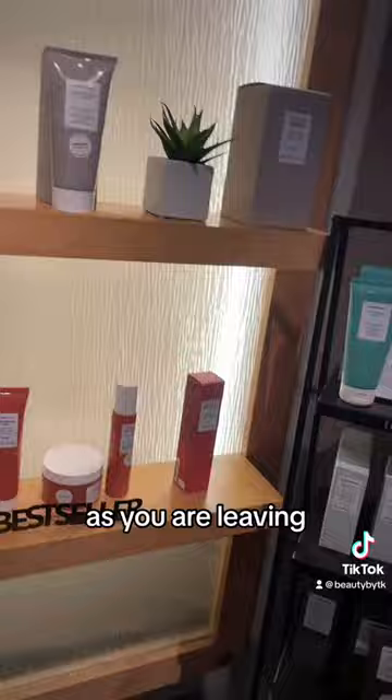Getting ready to leave. As you are leaving, they have beauty products and cute knick-knacks all around the shop that you can purchase and take home with you.